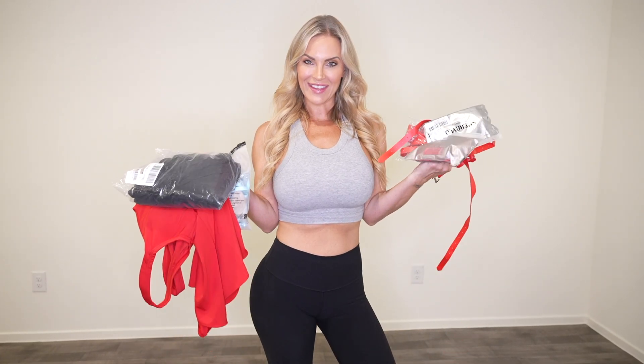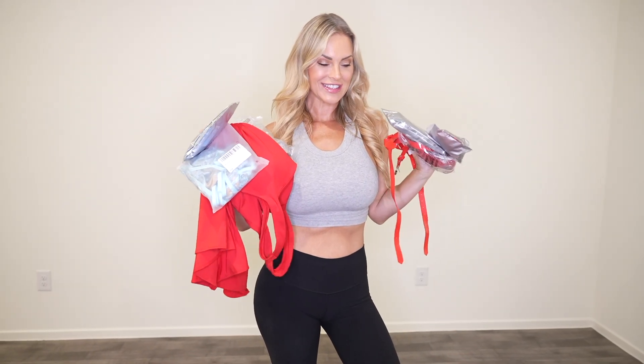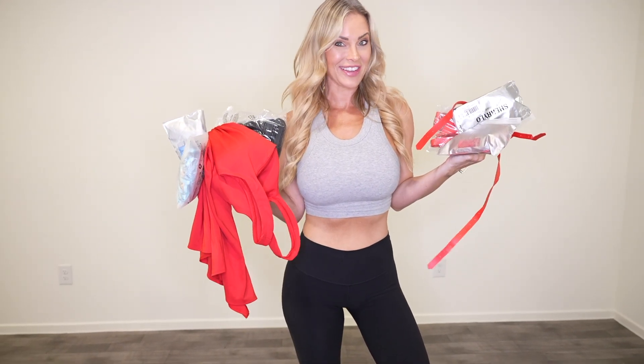I'm about ready to try on everything that came in from my Amazon wish list. Some of this stuff I can't show you here, so you're going to have to go to OnlyFans in order to see it. But I am still going to try it on — I want to make sure that it fits. I'm going to try on some of the stuff for you here, though.